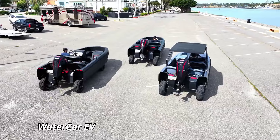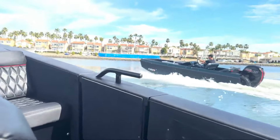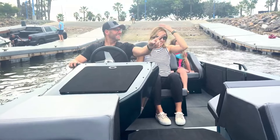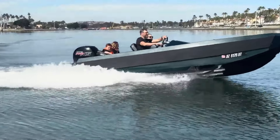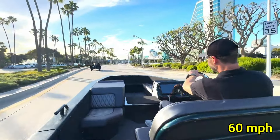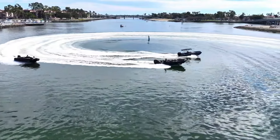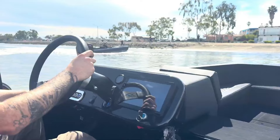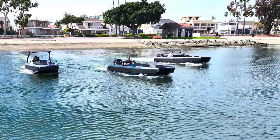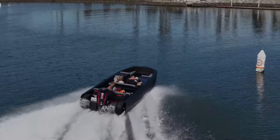The Watercar EV Tender is a revolutionary amphibious vehicle, combining eco-friendly electric power with the thrill of dual-terrain capability. Equipped with a state-of-the-art electric motor, the EV Tender delivers a smooth and silent ride, reaching speeds of up to 60 mph on land and 30 mph on water. Its advanced battery system ensures a substantial range, making it ideal for both short trips and extended adventures. The seamless transition from land to water is facilitated by its innovative retractable wheels and lightweight composite hull.